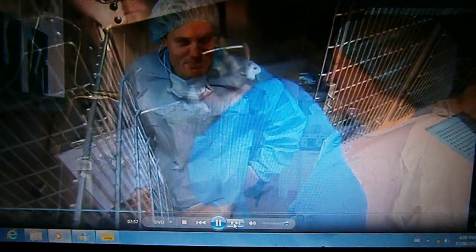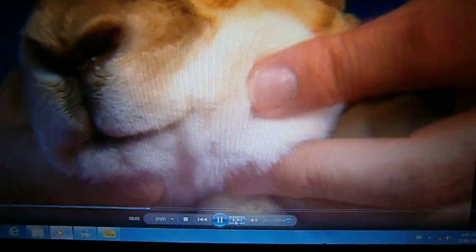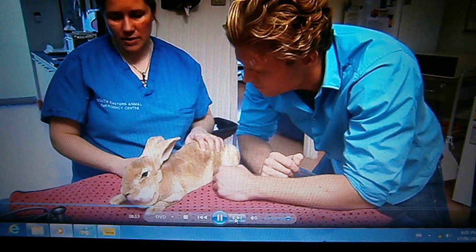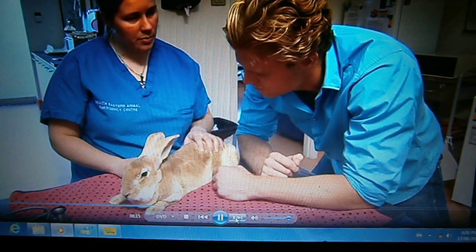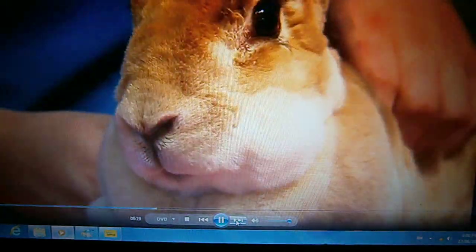Next, Lulu has come in to have two painful abscesses removed. There's a lump on the side of her jaw. But an X-ray reveals Lulu has cancer. She'll probably just go home to have lots of cuddles until her time comes, unfortunately. It's a real shame — she's a beautiful little girl.